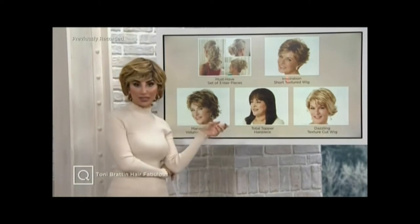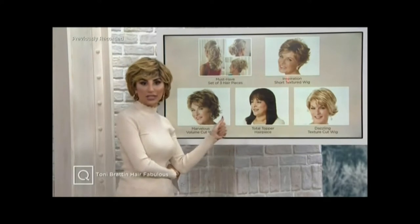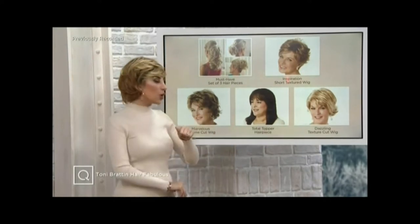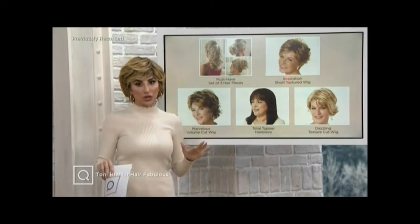We have a new topper hairpiece today that's almost gone. If you want to search that at QVC.com, feel free, but it's been super popular — it was brand new today. And then we're going to end the show with the Dazzling, which is also one of the most famous wigs from Tony Bratton.